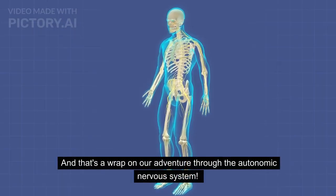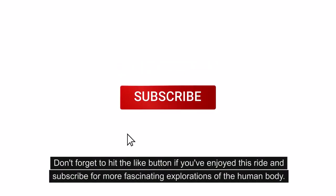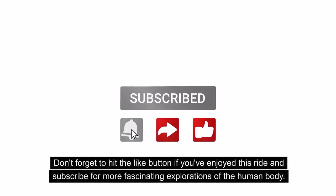And that's a wrap on our adventure through the autonomic nervous system. Don't forget to hit the like button if you've enjoyed this ride and subscribe for more fascinating explorations of the human body.